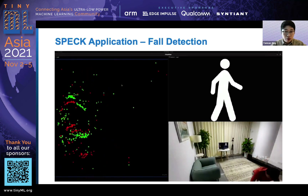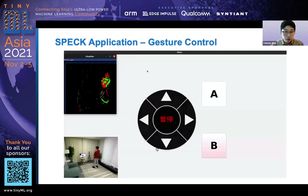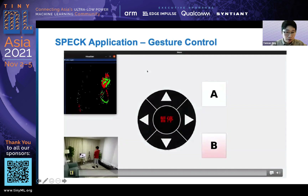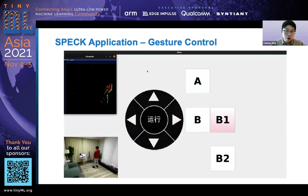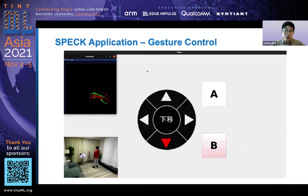Finally, we show a gesture control demo. The right side of the display means a pulse. We have an active gesture mode where you put your hands in the center of the DVS field of view, and it can also be deactivated.